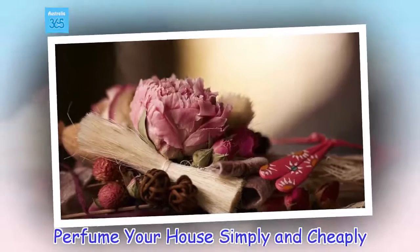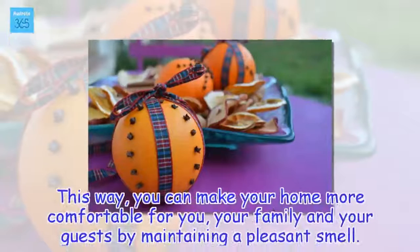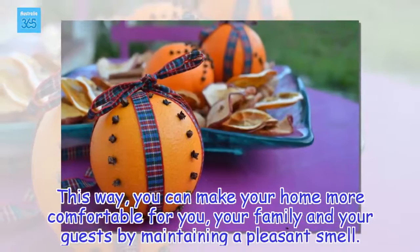Perfume your house simply and cheaply. As well as maintaining a tidy and organized house, it's also important to perfume your house. This way, you can make your home more comfortable for you, your family and your guests by maintaining a pleasant smell.